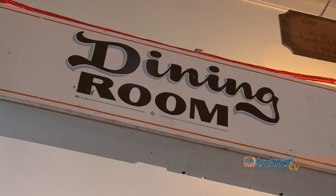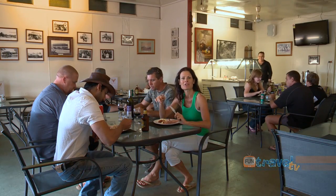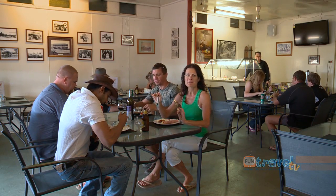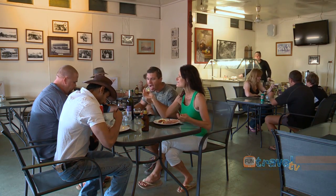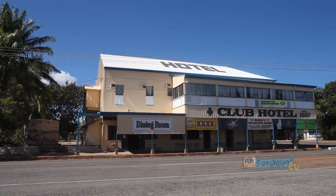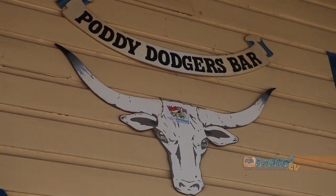When you're coming past Croydon, make sure you stop in at the Club Hotel for a hearty meal and an ice cold drink. It's a great place to stop — it's nice and close and everyone's really friendly. Let's go and have a chat to the locals. So Bob, you really can't miss the pub here — right on the corner, nice big hotel.